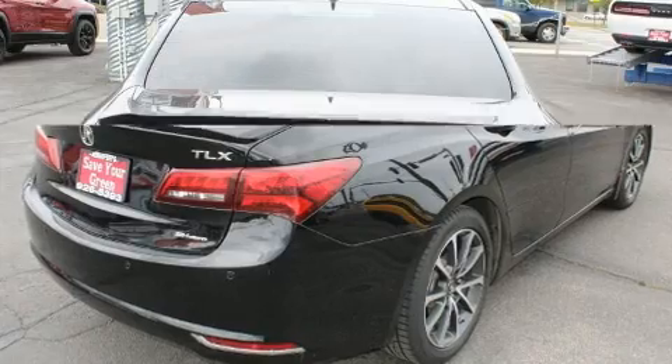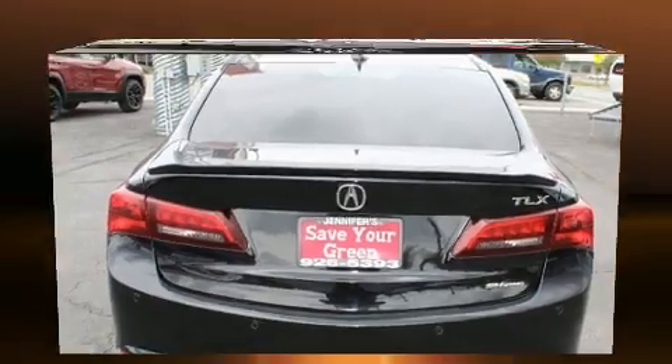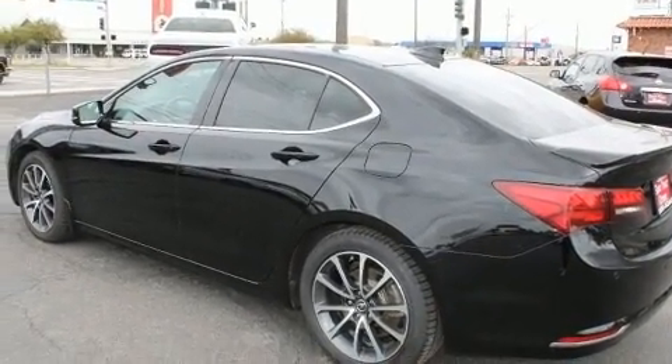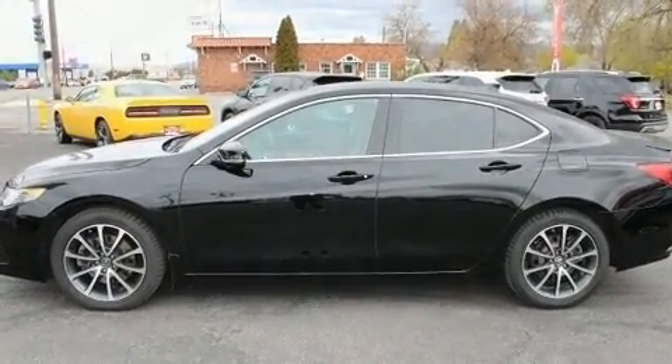Acura infused the interior with top-shelf amenities such as a leather steering wheel, an automatic dimming rear-view mirror, an outside temperature display, automatic dimming door mirrors, heated and ventilated seats, and a blind spot monitoring system.